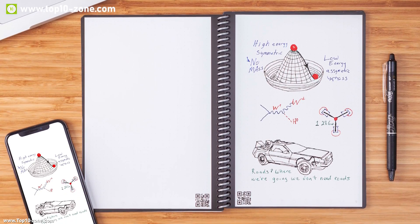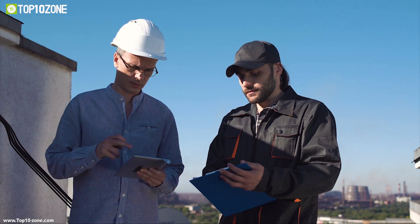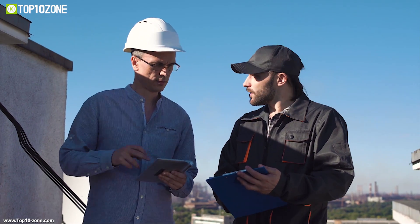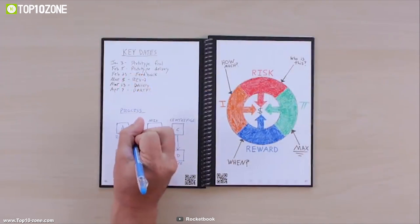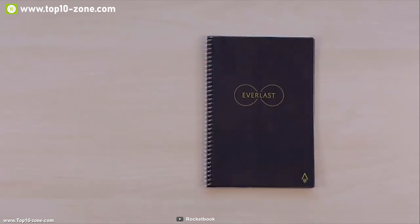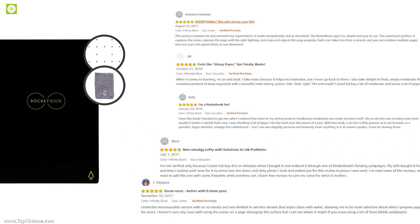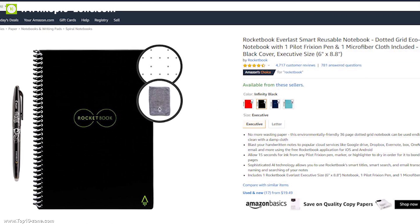The Everlast Notebook is compatible with the Rocketbook app so you can keep your notes before wiping them off. The Rocketbook machine vision enhances every note and lets you share them with your co-workers instantly. If you are looking for an innovative notepad, the Rocketbook Everlast is the right choice for you. With excellent reviews and ratings, you can get this notepad at around $22 on Amazon.